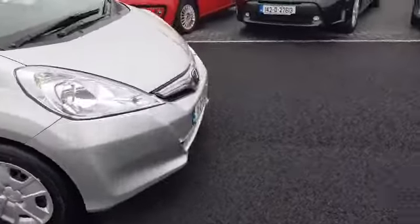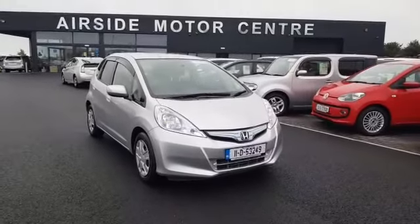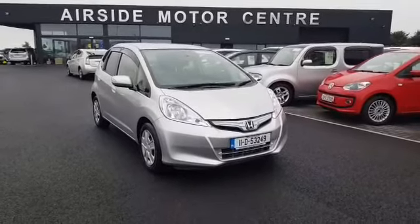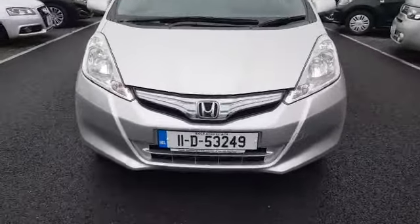This car will come with a new service done by ourselves here at Airside Motor Centre. If you need any more information, give us a call at 01 840 1032. You can send us an email or check out our digital showroom at www.airsidemotorcentre.ie. Thank you.